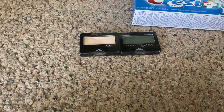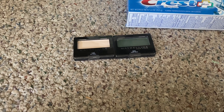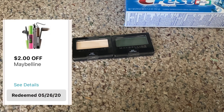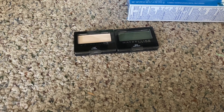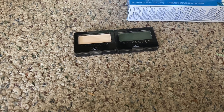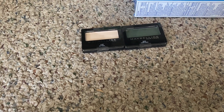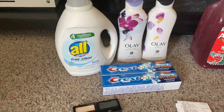The Maybelline eyeshadows are priced at $3.99 each this week. The deal is get a $5 registry reward when you buy two. I used a $2 off one digital coupon, so two at $3.99 equals $7.98, minus the $2 coupon brings it to $5.98. With the $5 registry reward, that brought the total down to just $0.98 for both, or $0.49 each.